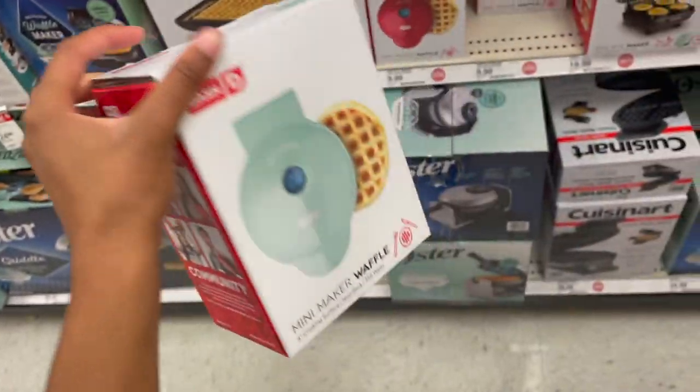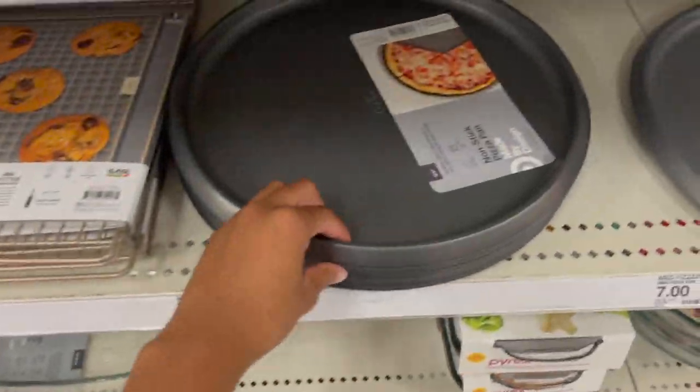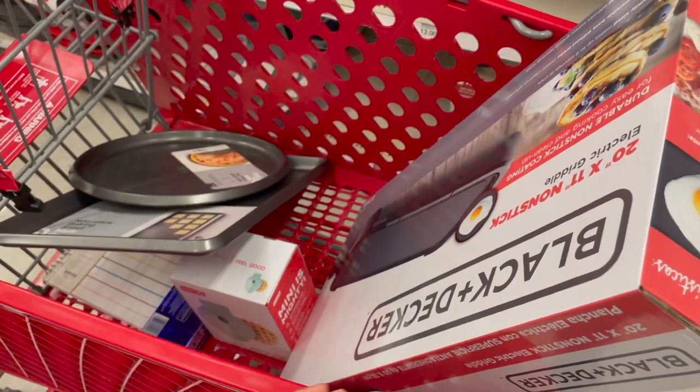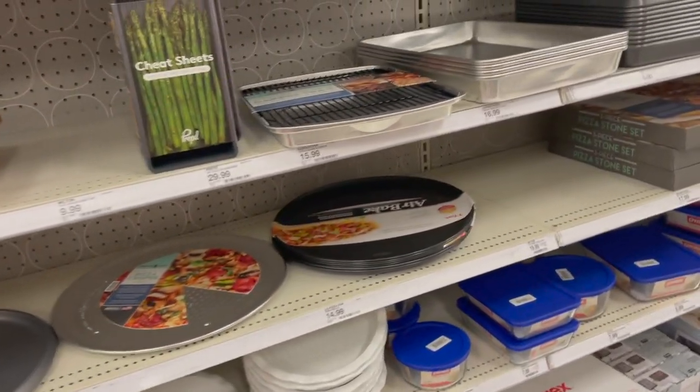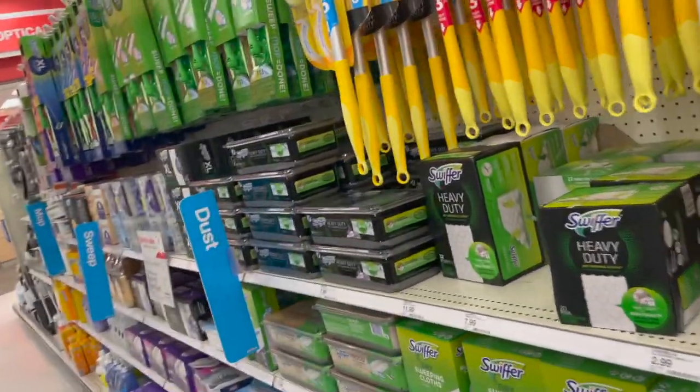Coming into the store and seeing all this stuff makes me think of more things I need. I forgot all about a toaster — this one's $15.99. I'm just sitting here looking at all this stuff thinking about everything I need. I also need a baking sheet, so now I'm getting a baking sheet and a baking pan, so I can cook pizza. These are only five dollars too, so that's not too bad.